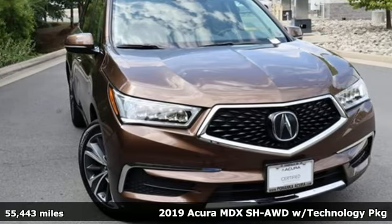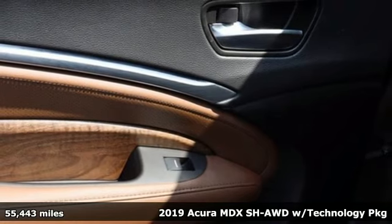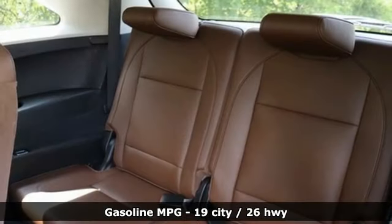It's a 2019 Acura MDX. Flexible and luxurious, this MDX is a statement of smart sophistication. It comes with the features you need and, better yet, want.